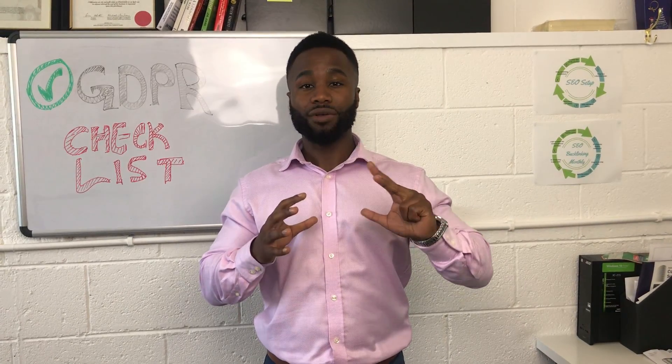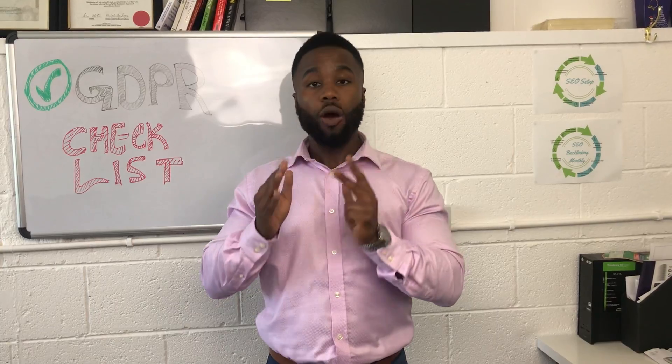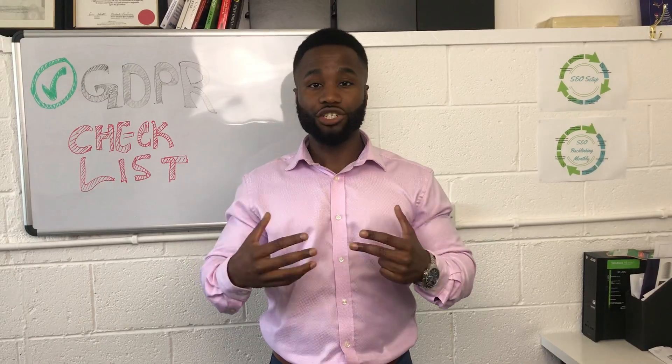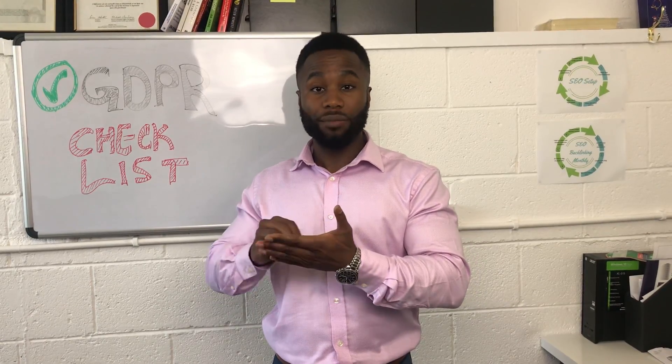Tip three: if you already have a system — say a database of emails, phone numbers, or however you store client data — ensure that you send out an email or reach out by text so that they can re-opt back into your system, giving you permission to continue to contact them. After May 25th 2018, you have to ensure that anyone you contact understands exactly why you're contacting them, and you must be able to show that this person has opted in and given you permission.